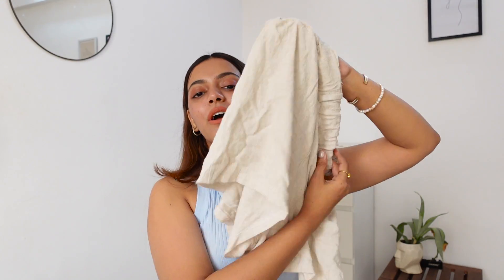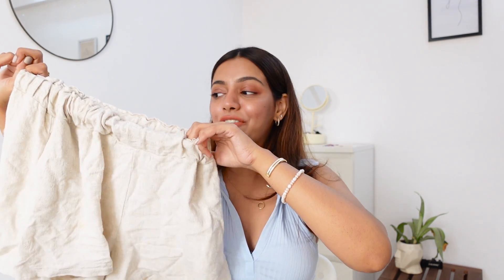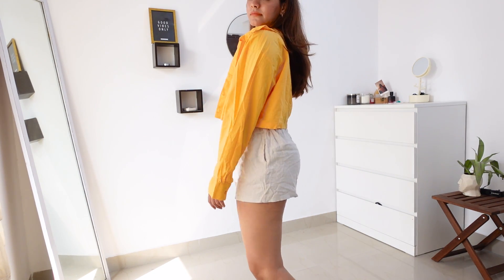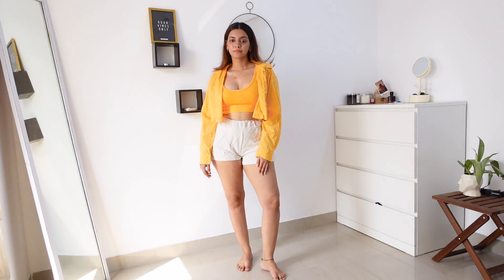I usually like to wear this shorts as a cover-up when I'm going to the beach — it works really well. It's very airy and breezy, and it has an elastic waistband, so even if you're eating a lot and you're bloated it's going to take care of that. It also has pockets. I really love this one.